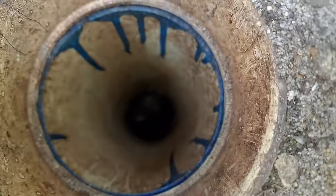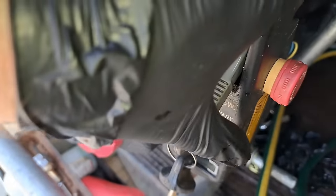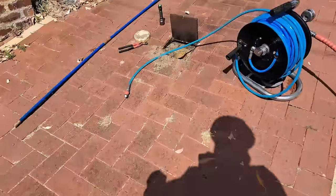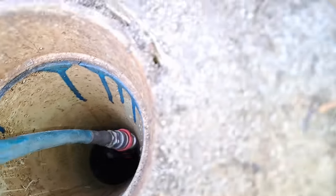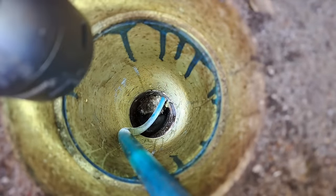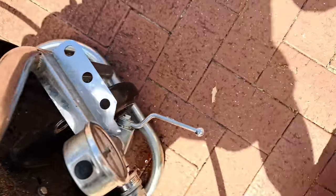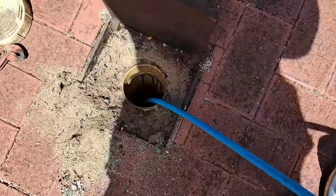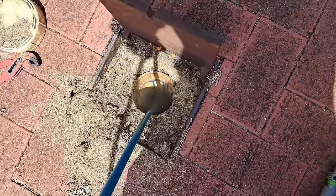All right, enough playing games — let's get the jetter out. No more Mr. Nice Bruce. Here we go, let's feed the hose up and let's absolutely annihilate this blockage. You can see we've fed it up the client's drain, now we'll start there and go to town on it — let it rip. And we're away. I bloody love this stuff, guys.